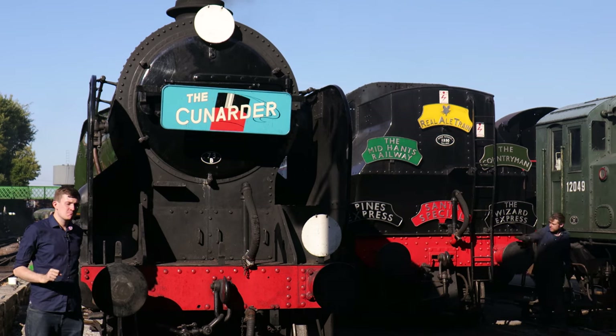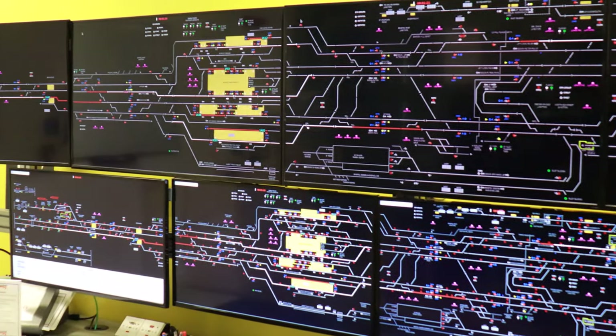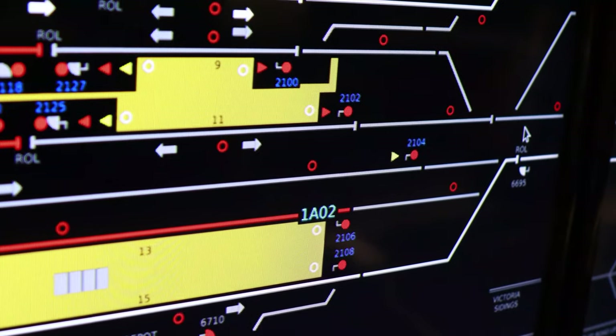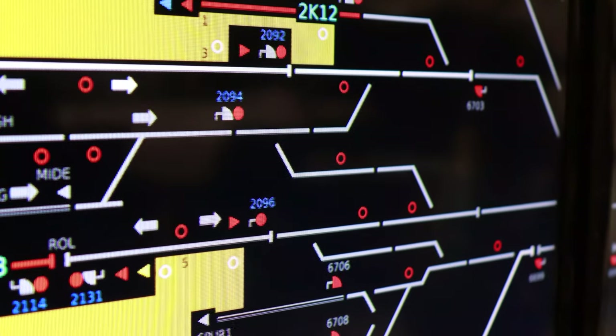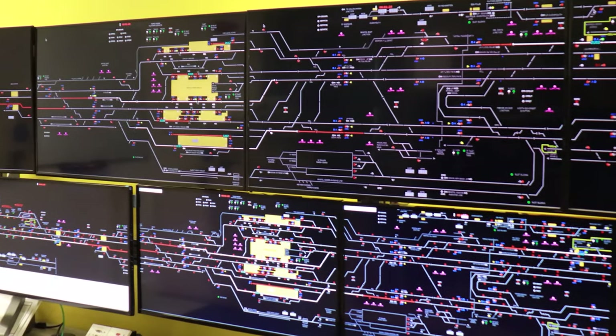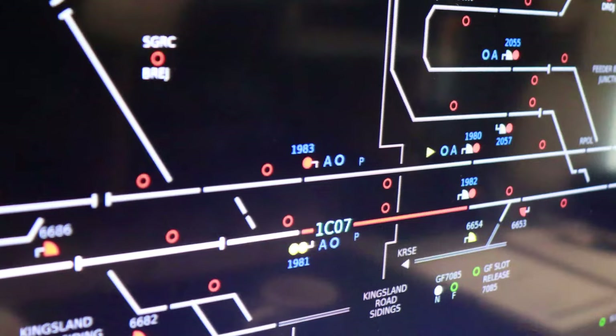That system is still in use today. Welcome to Thames Valley Signaling Centre, where we can see what modern headcodes look like. All trains nowadays have a four-character headcode standard across the whole network. The first character is a number telling you what type of train it is — for example, class 1 is an express passenger train, class 2 is a stopping passenger train, class 6 is a freight train limited to 60 mph, and class 5 is an ECS working. The second character is a letter indicating the route — for example, Alpha means Bristol Temple Meads to London via Bath, while Charlie means London Paddington to Bristol and the West via Swindon and Bath.